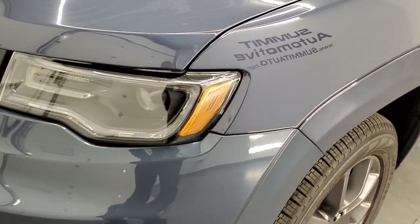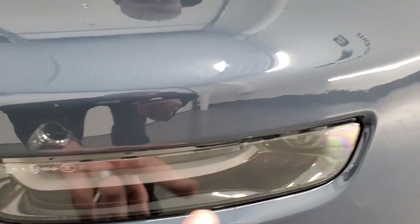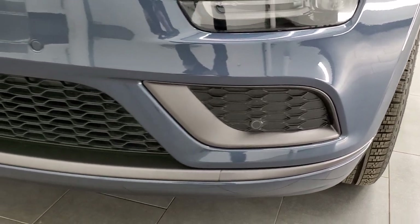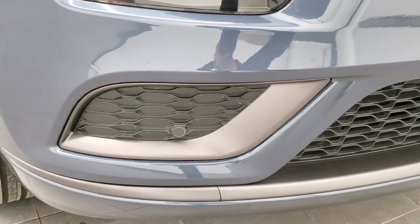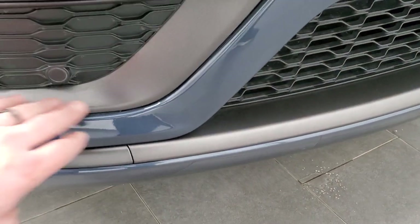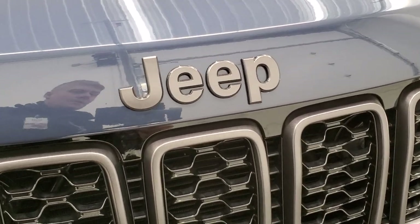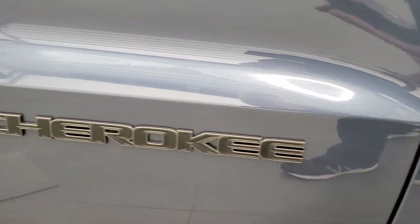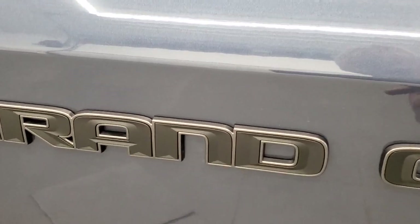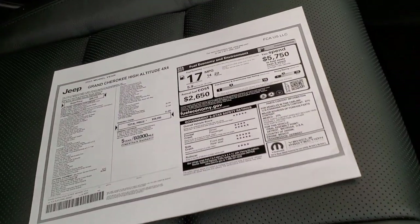This one automatically, with the high-altitude package, gives you the HID headlamps, LED running lights, and LED fog lamps. Front bumper parking sensors, adaptive cruise control, and forward collision warning plus. Notice everything's accented by the granite crystal on the lower bumper and on the insert here. You also get the granite crystal inserts on the grille as well as the Jeep lettering on the hood. The lettering on the side of the vehicle is black but outlined in granite crystal if you look real close. You get the color-matched mirrors, and the Keyless Enter-and-Go system where you just put your hand in the handle and it'll automatically unlock if you have the key fob in your pocket.